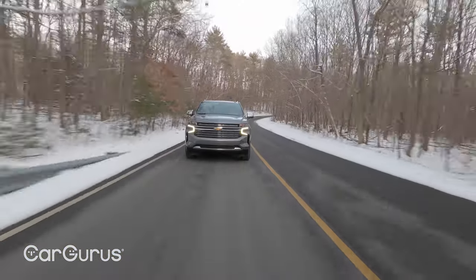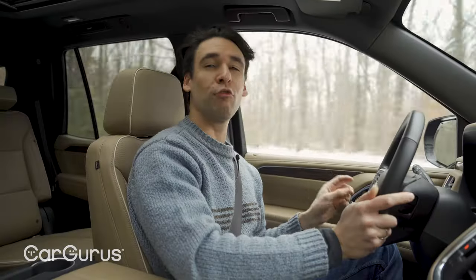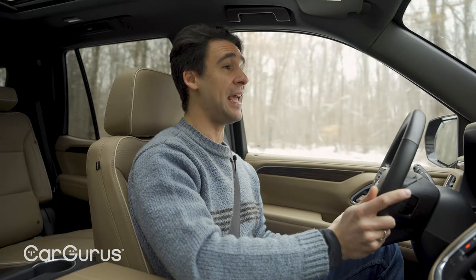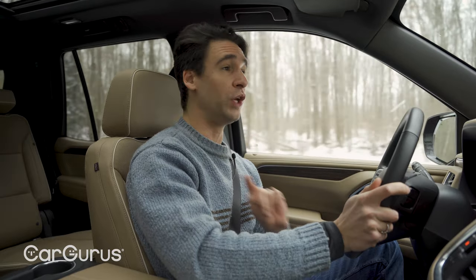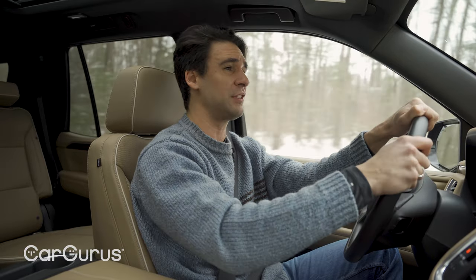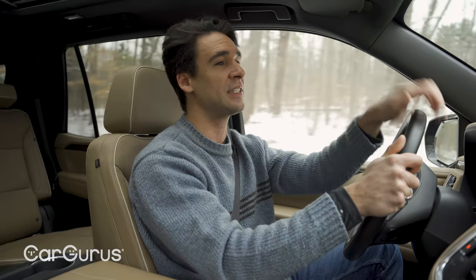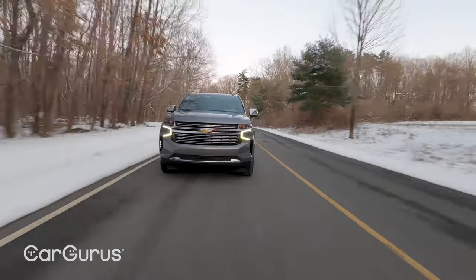New for 2021 is a Duramax diesel — a 3-liter turbo inline-six that makes just as much torque as the bigger V8 and gets up to 28 MPG highway in two-wheel drive. That's a really big deal on a giant truck like the Tahoe. Whether you're towing or driving long distances — which is what most Tahoe owners do, especially on road trips — you really should get the diesel. It's available on every trim except the Z71.